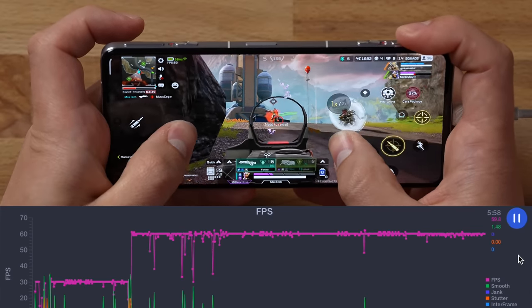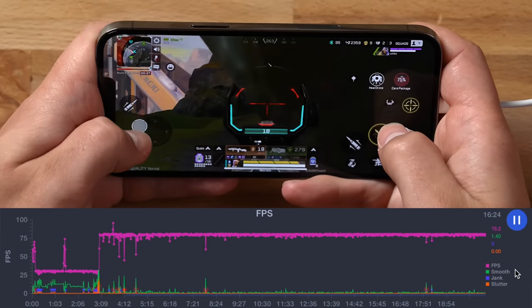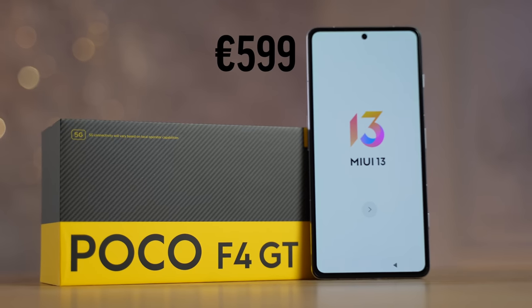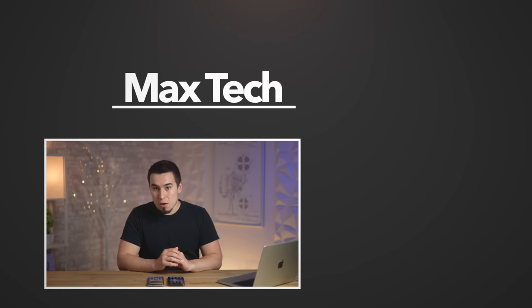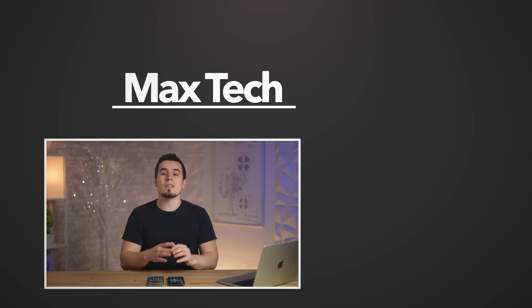The Poco struggled with fps across all categories, likely limited by the Snapdragon 8 Gen 1 not being powerful enough. But in terms of gaming features, the no-dimming display, the pop-out triggers, the speaker setup, the dedicated gaming mode — all of that is impressive. If you're a competitive gamer who cares about fps, the iPhone is still the choice. But if you're on a budget, $600 for this level of gaming performance and features is very impressive. Link to Amazon is in the description below.